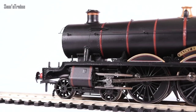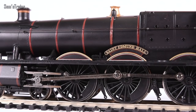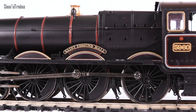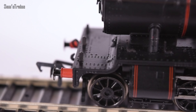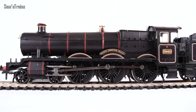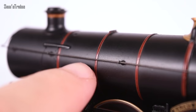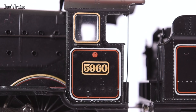Besides that, the Bachmann looks and feels fantastic. It weighs in at 344 grams, which is almost 100 grams heavier than the Hornby Railroad Hall class. The running plate being made of metal is a real credit to this loco — it feels fantastic and looks great. It's got a really metallic texture and there's so much riveted detail on there. It looks absolutely amazing.